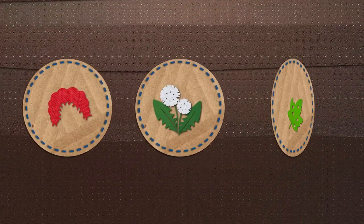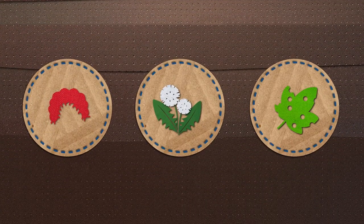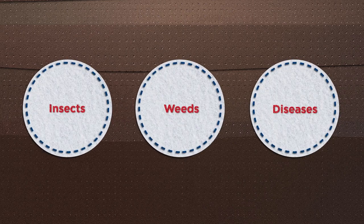Not only is the soil healthier, but these practices can also naturally control harmful insects, weeds, and diseases.